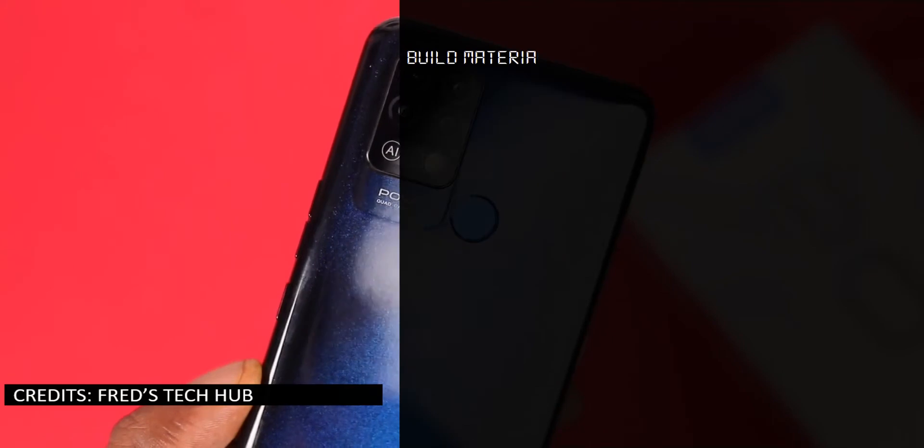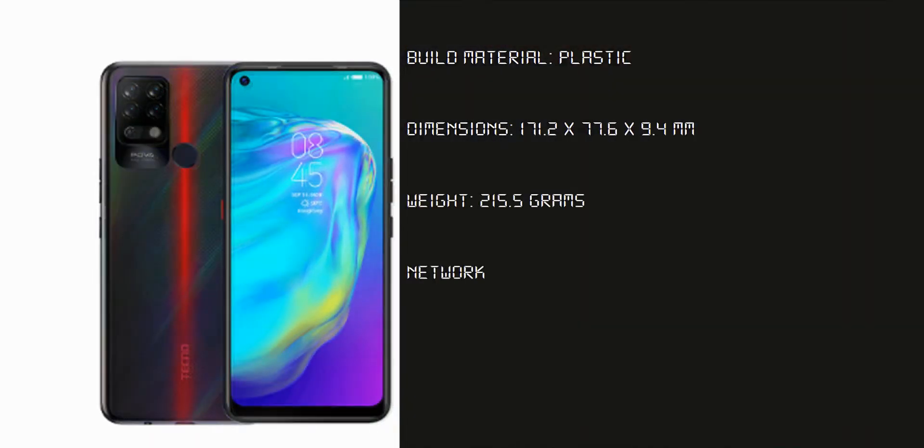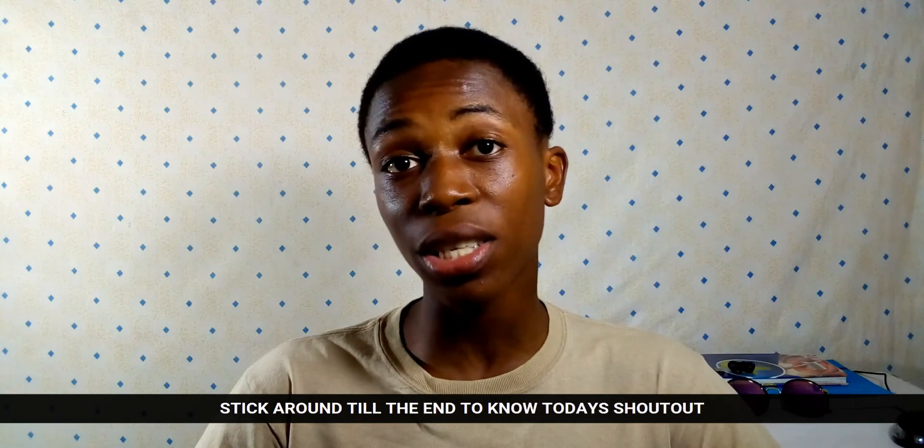The Techno Pova comes in three colors: Magic Blue, Speed Purple, and Dazzle Black. I personally loved the Magic Blue color, and I'd like to know yours — comment your favorite in the comment section below.